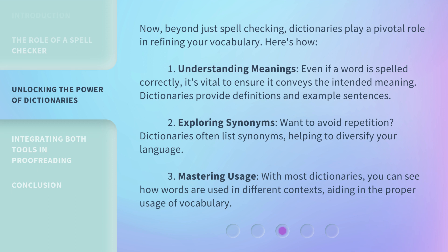Third, mastering usage. With most dictionaries, you can see how words are used in different contexts, aiding in the proper usage of vocabulary.